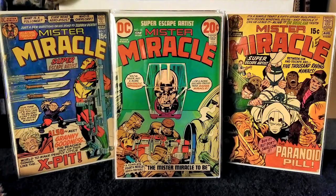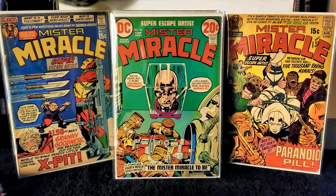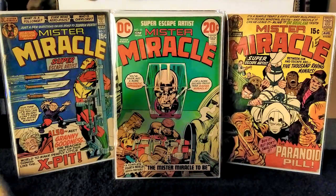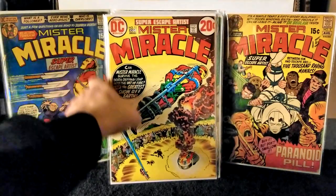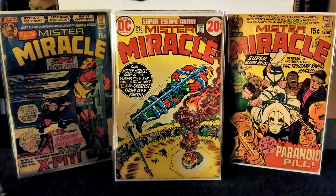Next we have Mr. Miracle issue number 11, published in 1972. Jack Kirby on writer and pencils, Mike Royer on inks and letters. In this issue Mr. Miracle is trapped with Dr. Bedlam on a spacecraft headed for the moon.